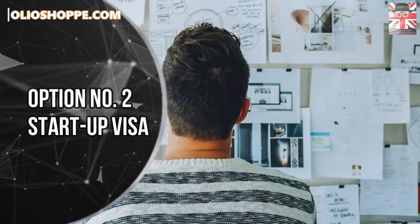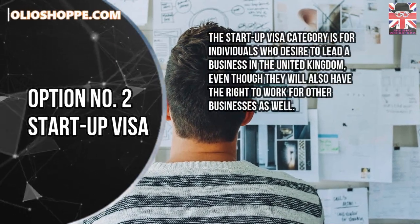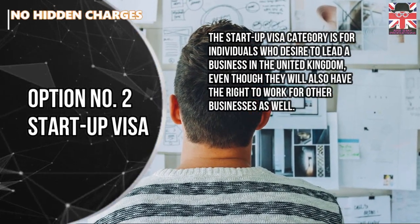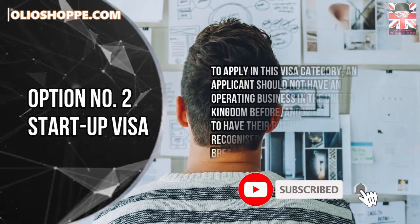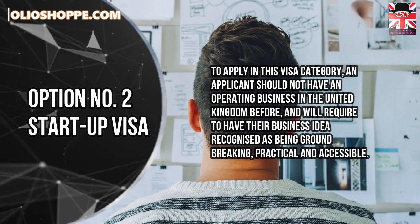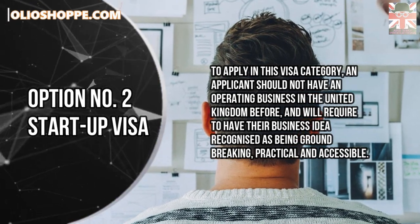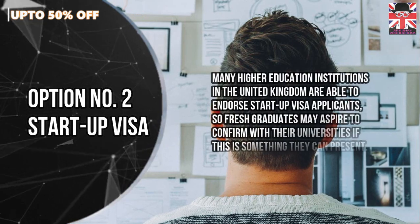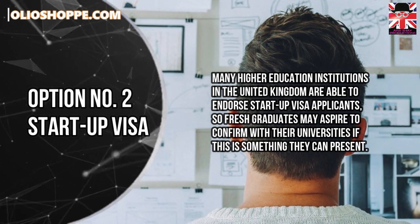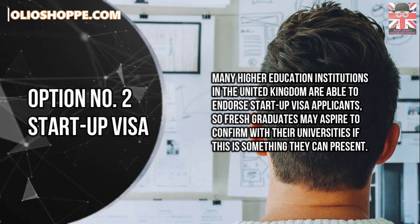Option number 2: Startup Visa. The Startup Visa category is for individuals who desire to lead a business in the United Kingdom, even though they will also have the right to work for other businesses as well. To apply in this visa category, an applicant should not have an operating business in the United Kingdom before, and will require to have their business idea recognised as being groundbreaking, practical and accessible. Many higher education institutions in the United Kingdom are able to endorse Startup Visa applicants, so fresh graduates may aspire to confirm with their universities if this is something they can present.